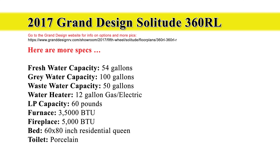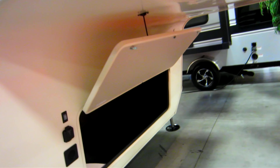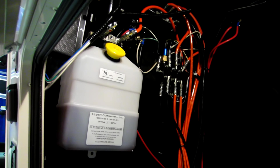It has a 3,500 BTU furnace and a 5,000 BTU fireplace. The bed is a residential queen. This is a great spot to put a bunch of batteries. If you're big into solar, you'll need to put various electronic components and batteries in this front area. If you have like a half dozen panels on top, you're set for some serious boondocking.